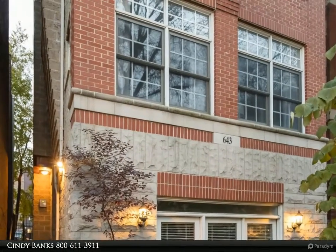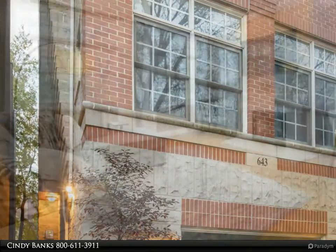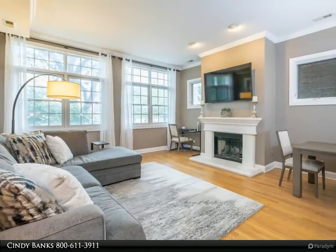Day or night, this fine home is a quiet and serene beauty. This newer constructed and updated two-bed/two-bath property sits in a prime lakeview location which is connected to everything.